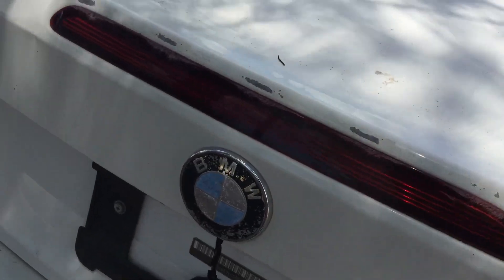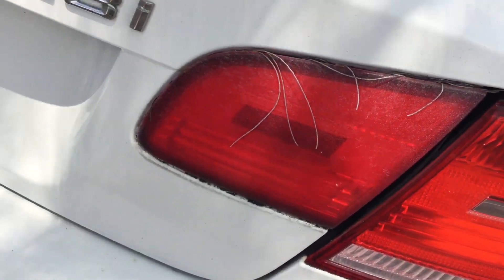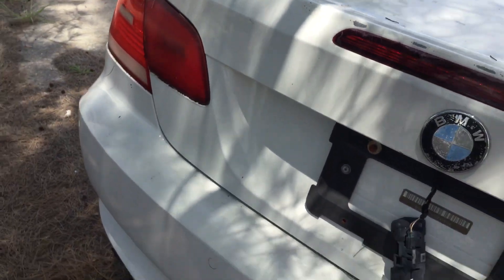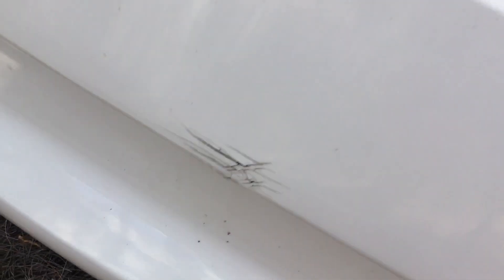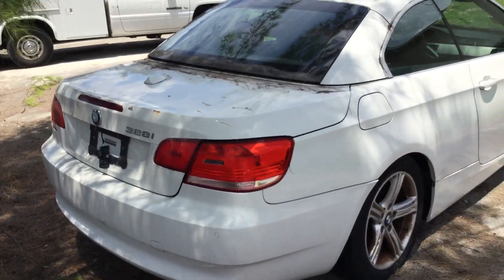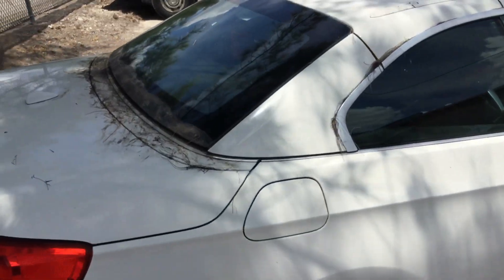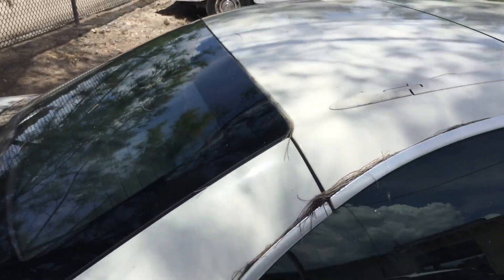There's paint peeling and surface rust on the trunk lid. The little corner lights on the inside look dull. The rear bumper has a little crack on it. The passenger side is nice and straight with four matching alloy wheels, though all the tires are dry rotted.